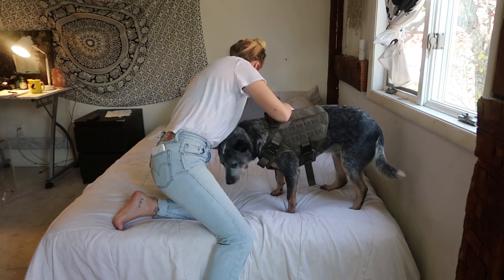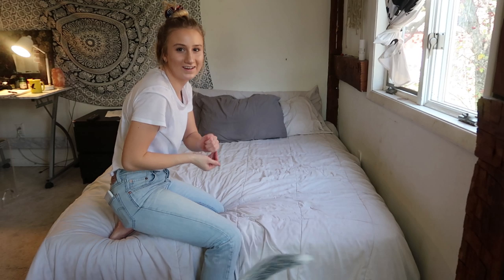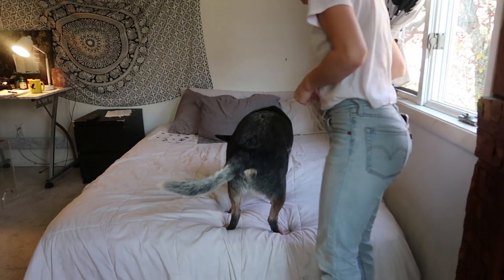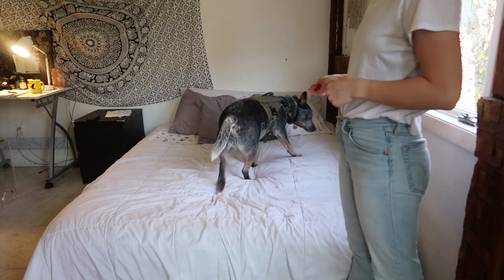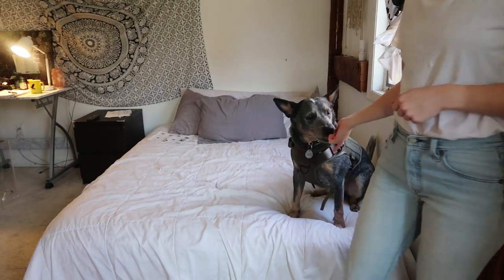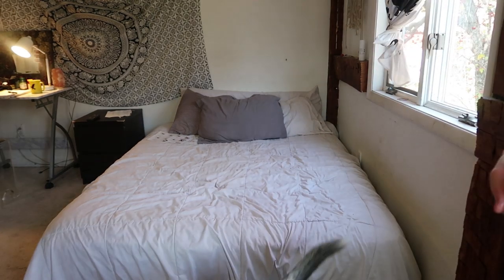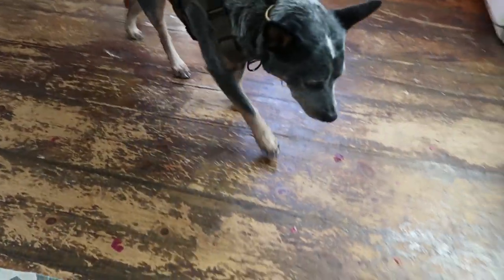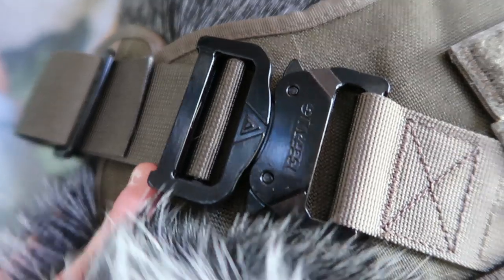Oh my god, it looks so cute! Good boy, come here — sit. Look at your new harness!